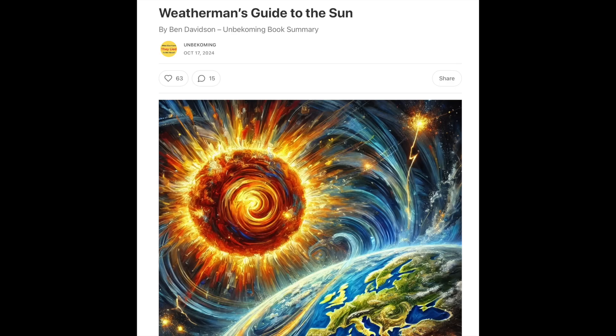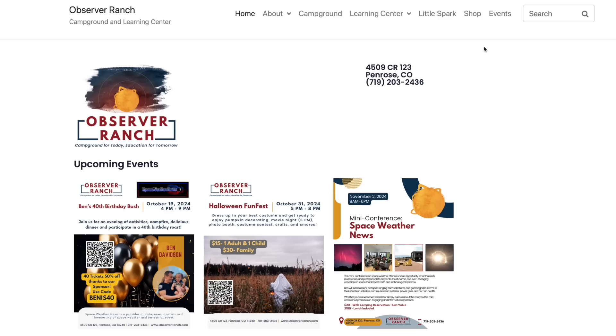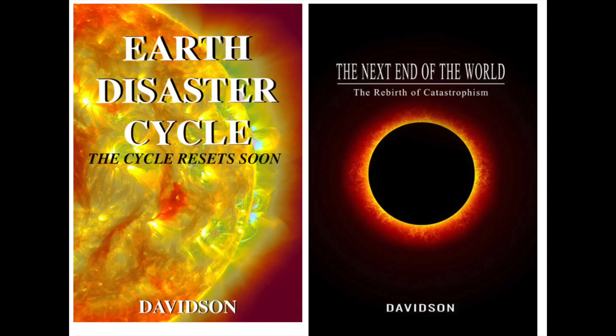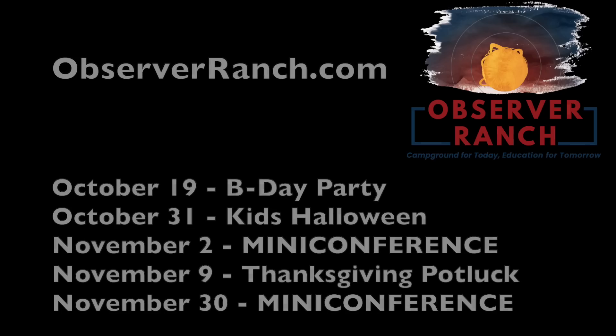Yesterday, a fairly popular Substack did a review of my textbook, Weatherman's Guide to the Sun, Third Edition. I want to thank them for the positive review and identification of its importance. For those who do not know, the place to get our books now is the Observer Ranch store, either in person or online. We have my textbook on solar climate forcing, and my other two books on the Earth disaster cycle and the magnetic pole shift, and everything that's coming along with it.